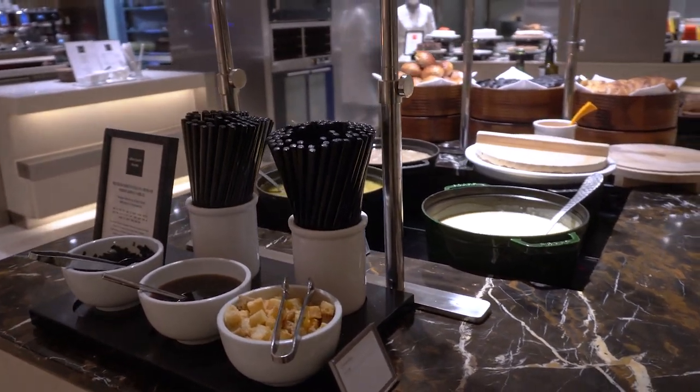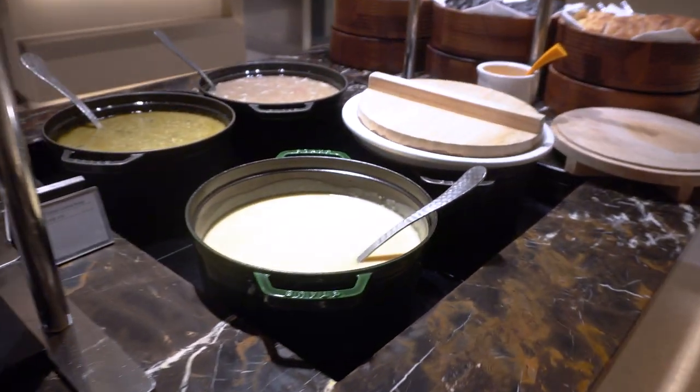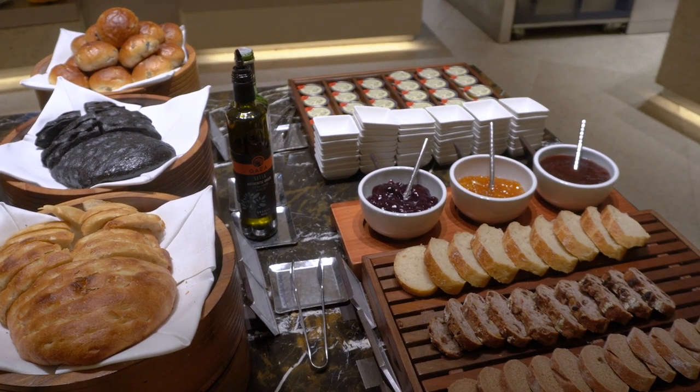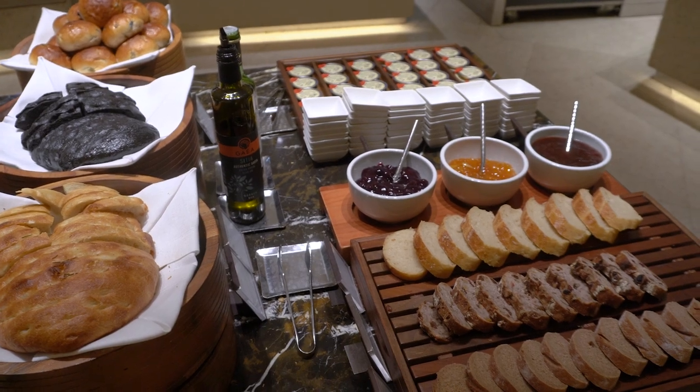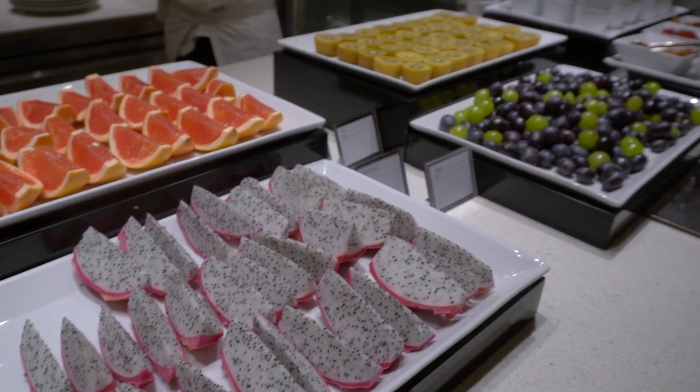If you want something warm or filling, across from the coffee bar is a soup and bread section that also offers rich butters and oils to complement and satisfy your carb addiction. Last but definitely not least is a paradise of desserts located directly next to the coffee bar. Now that I've gone over all the sections, let's get eating.